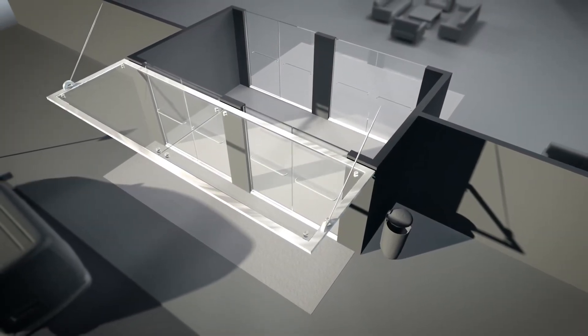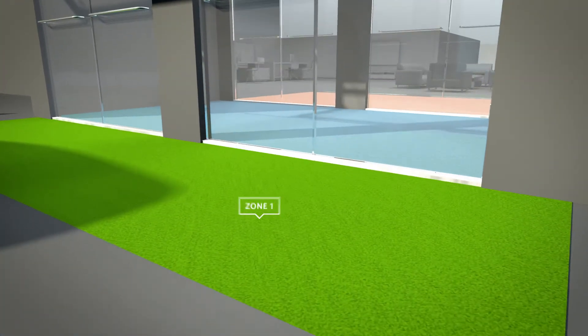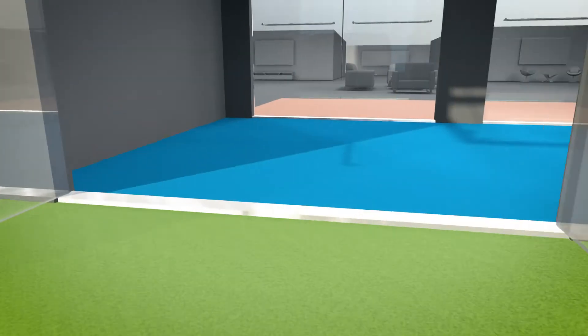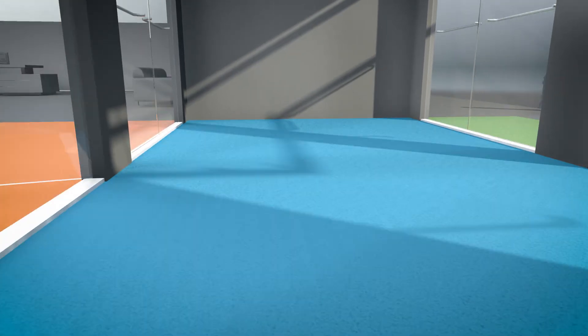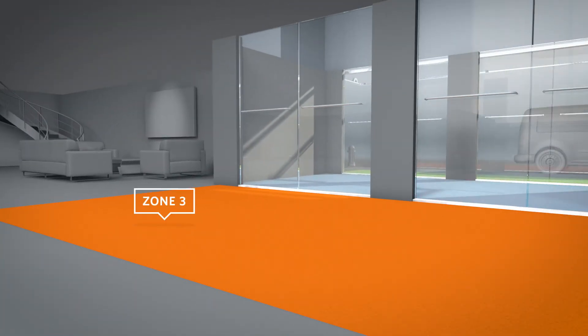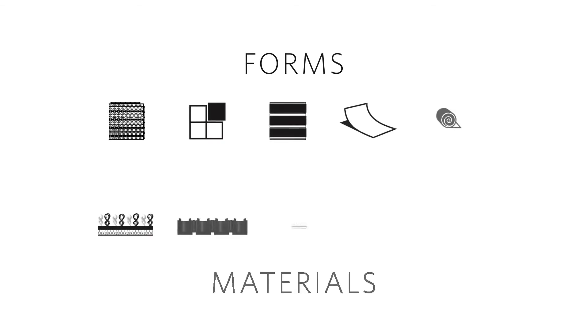To determine the most effective OBEX solution, we analyze your entry pathway as three distinct zones. Zone 1: the outdoor covered area prior to the entrance. Zone 2: any enclosed vestibule or airlock. Zone 3: the primary space inside, including transition, lobby, and reception areas. We then build a custom installation plan with our integrated offering of OBEX forms and industry-leading materials.